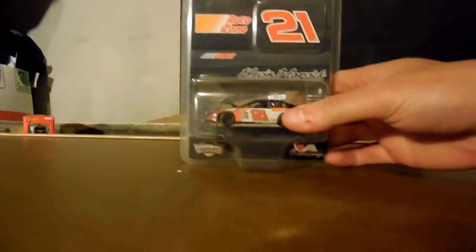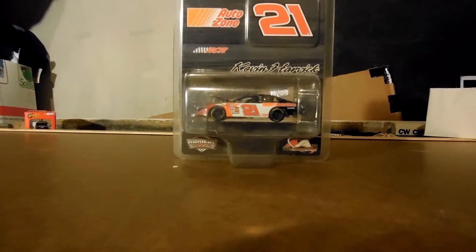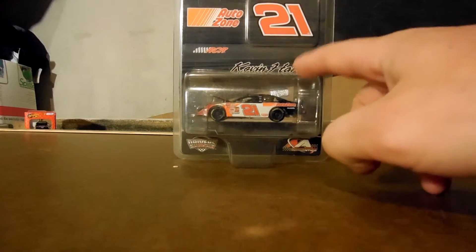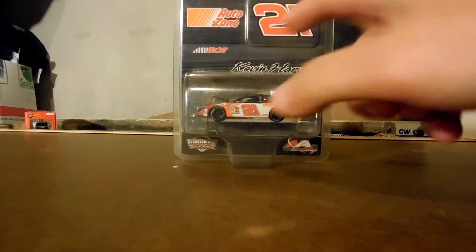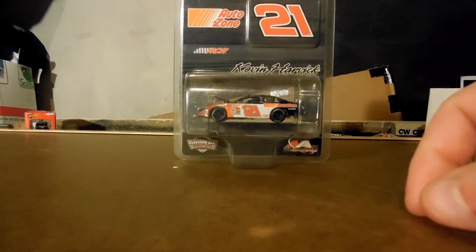But for whatever reason, these always seem to go for upwards of $20 to $30 if you want to sell it immediately, or somewhere around that. Timothy Peters also drove this car, so it's a collectible for Timothy Peters fans as well. It just happens to have Kevin Harvick's name on it.